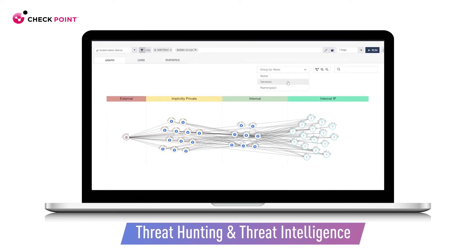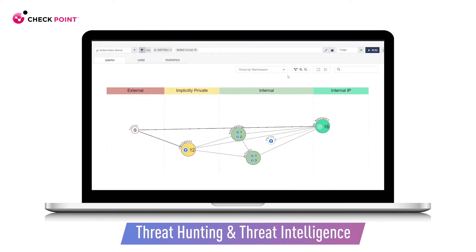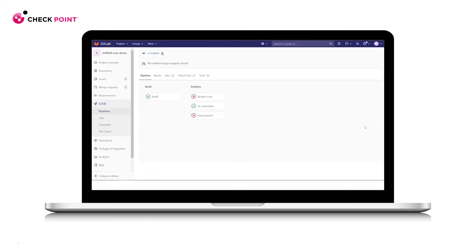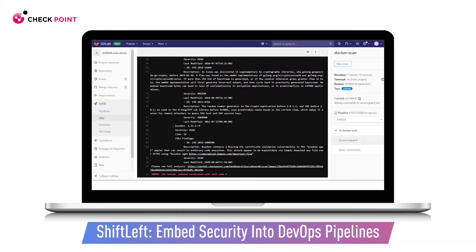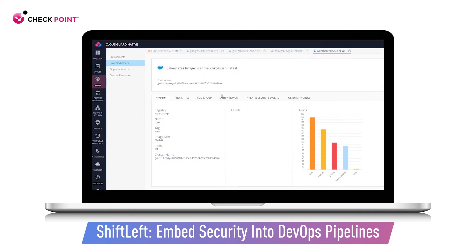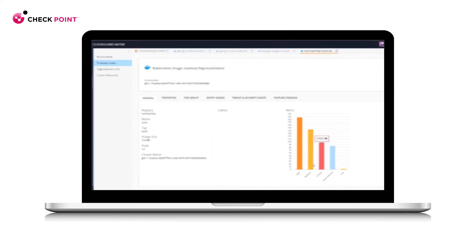CloudGuard supports the security system to ensure that your workloads are structured. With the Shift-Left tool, CloudGuard empowers your developers to create security-centric code, with automatic scanning to ensure code hygiene throughout the CI/CD pipeline.